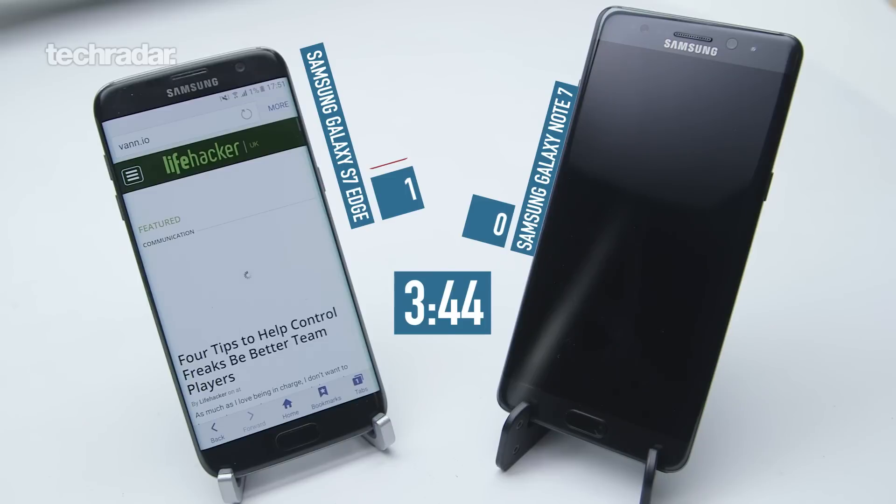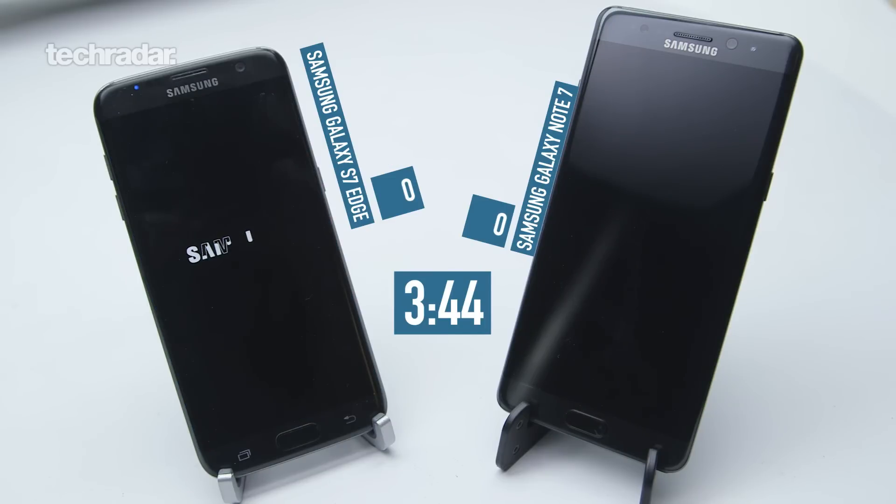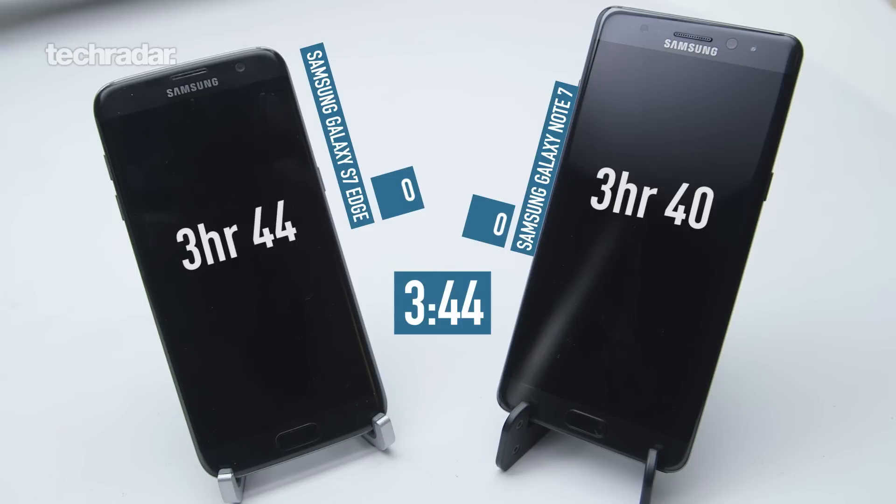And that's the end of our test — both of these phones have done really well. The Note 7 is holding up against the phone which usually has our best battery of 2016. The Note 7 lasted 3 hours and 40 minutes, while the S7 Edge lasted 3 hours and 44 minutes. So despite the Note 7 having a slightly bigger screen and a slightly smaller battery, it kept pace with the S7 Edge throughout this battery test. It dropped off a little bit there at the end, but if you want one of the best phones right now for web browsing, this is it — or the S7 Edge. You can't really go wrong here. Thanks for watching, thanks for liking and thanks for subscribing and we'll see you again soon.